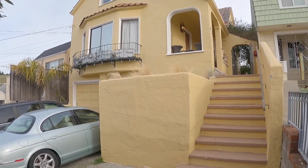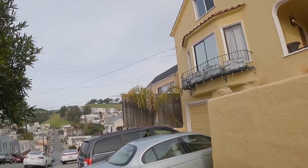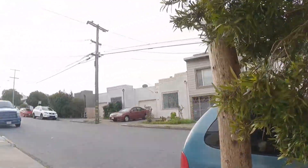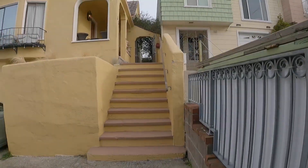Hello, today we're going to be touring 54 Tucker. The unit is located towards the back of the building. It is a charming cottage located on a very quiet street and in a very quiet building.